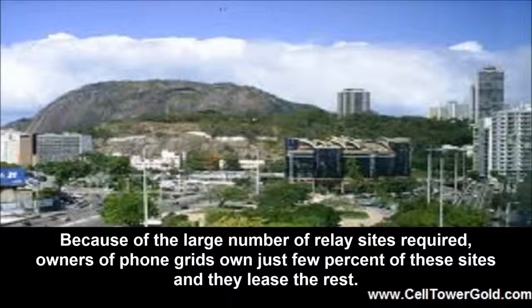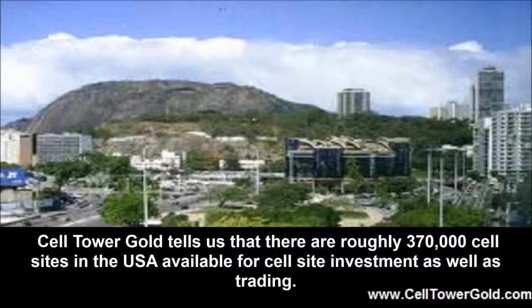Because of the large number of relay sites required, owners of phone grids own just a few percent of these sites and they lease the rest. Cell Tower Gold tells us that there are roughly 370,000 cell sites in the USA available for cell site investment as well as trading.